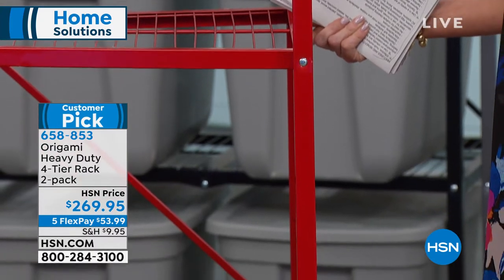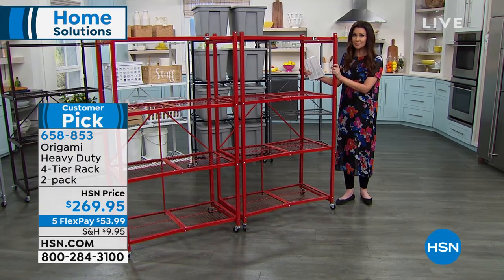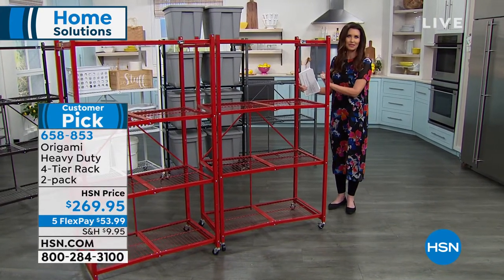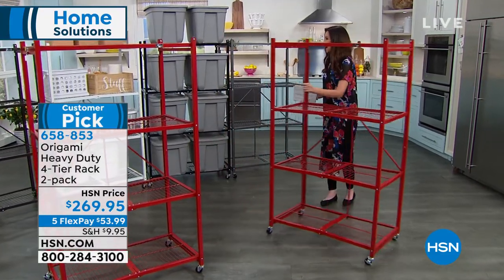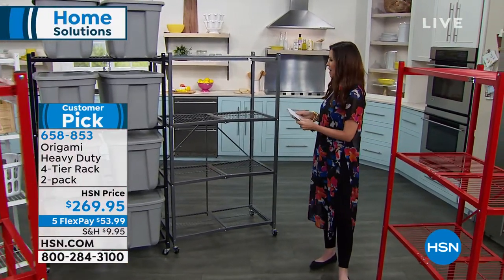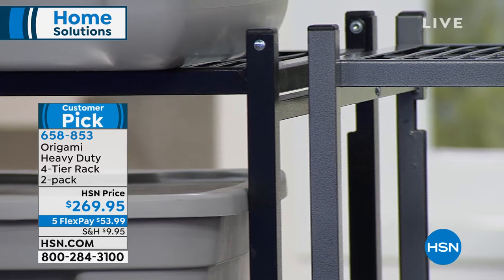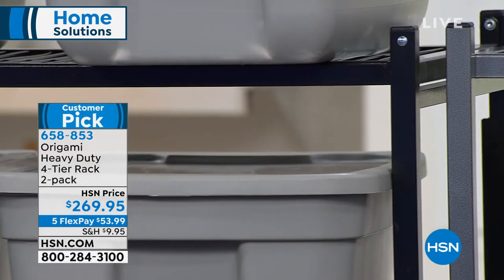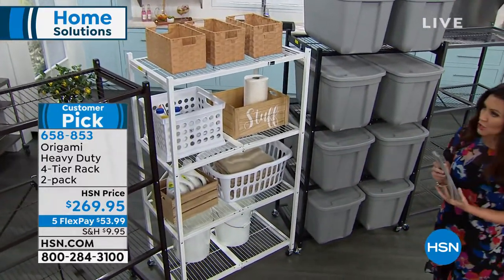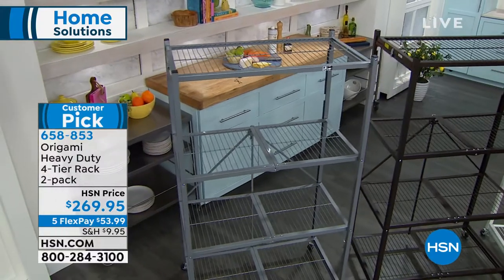This is the biggest, mightiest rack that Origami makes — $53.99 on flex pay. We've got it in red (powder-coated steel, for indoor or outdoor use), pewter (a textured metallic with black), black, white — we're really limited in white — vintage bronze, and platinum. When these are gone, we don't know when we'll get them back in stock. Guest Lou Caputo joins us — this is a garage organization solution you can wheel from place to place.